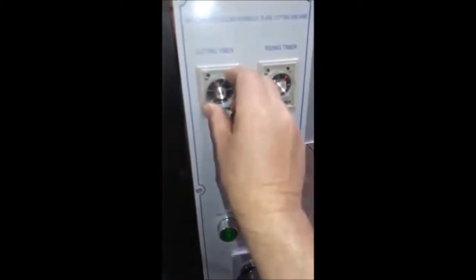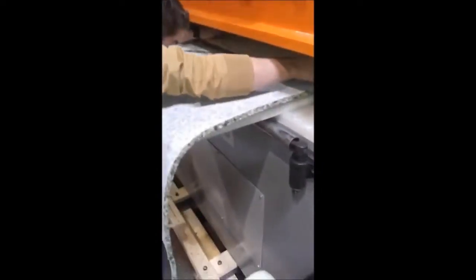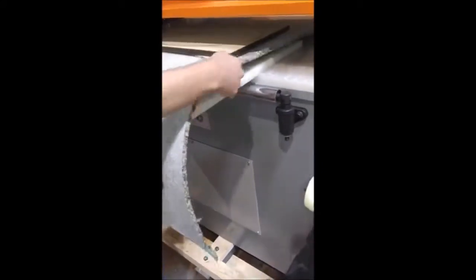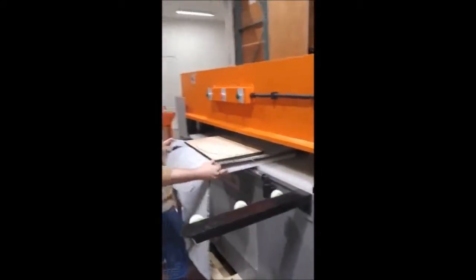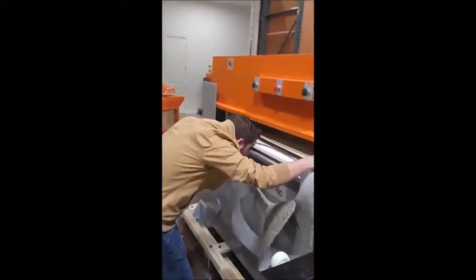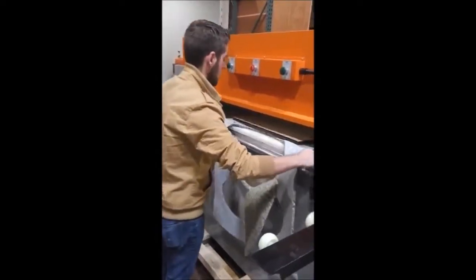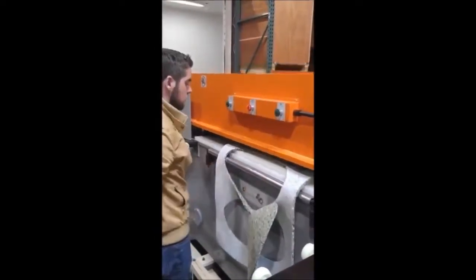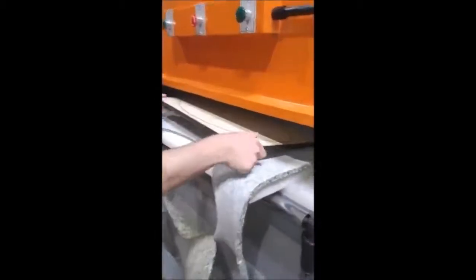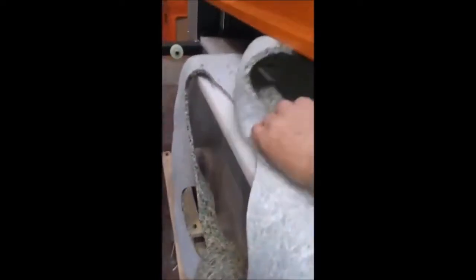A little more? Pull it towards you, the whole thing, there you go. Still a little bit on the front, okay, do it again.